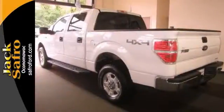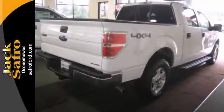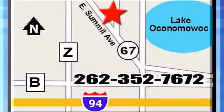Count on this dependable truck to get you there. See it for yourself today. Jack Safro Ford Lincoln Mercury is conveniently located two miles north of I-94 on Highway 67. Call us today.